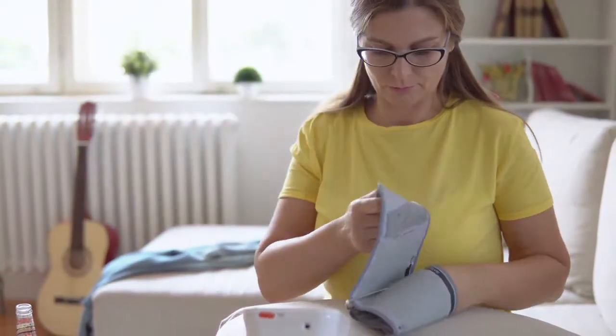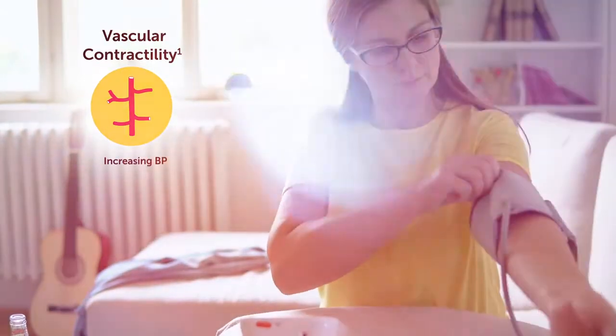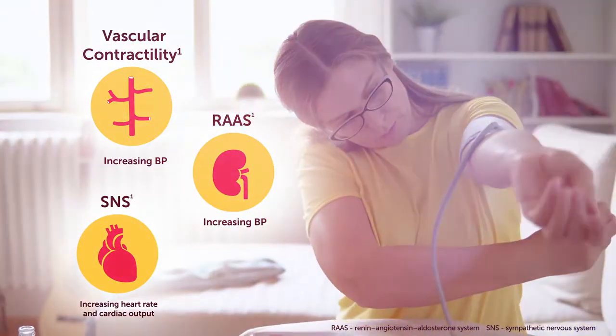Multiple systems contribute to elevated cardiovascular risk, including vascular contractility, sympathetic nervous system, and renin-angiotensin-aldosterone system.